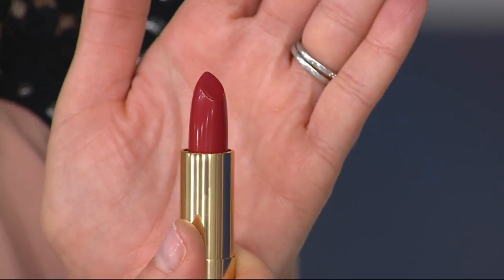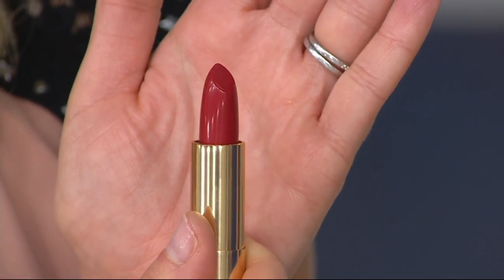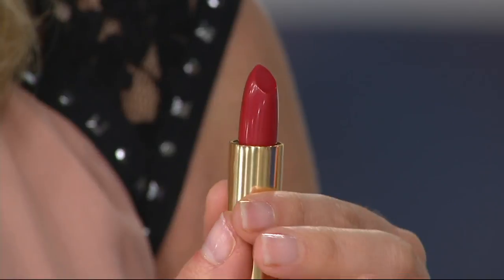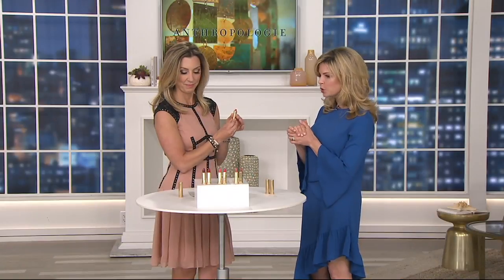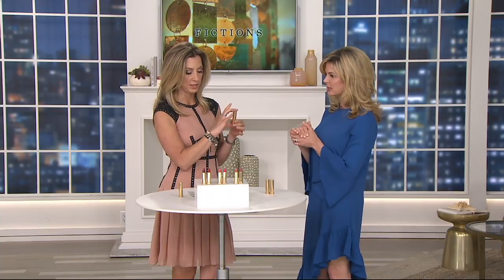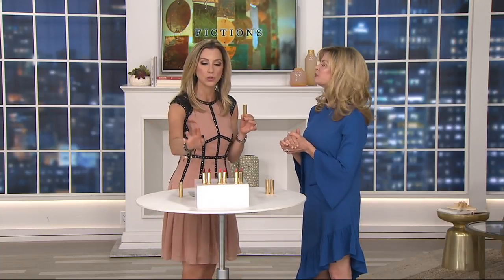This is not a mood lipstick where you put it on and wonder what color it's going to be — you really get what you see in the tube. When we look at our models, we'll see that. I think you're holding our scarlet, which is part of the bold collection.